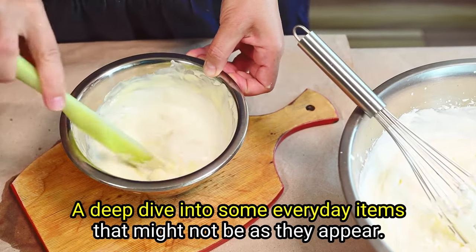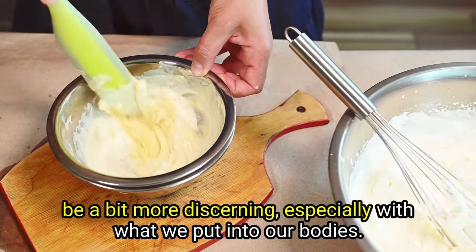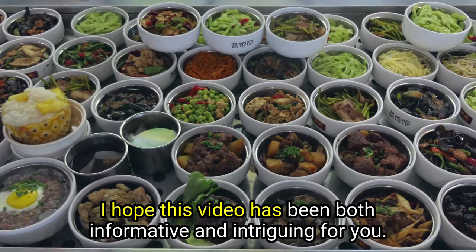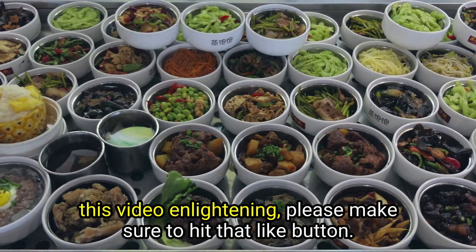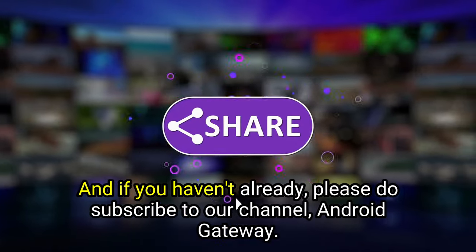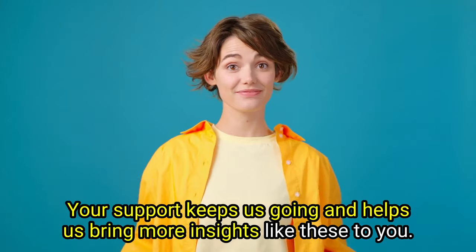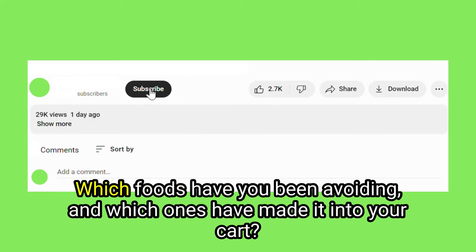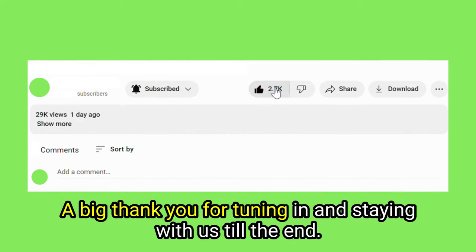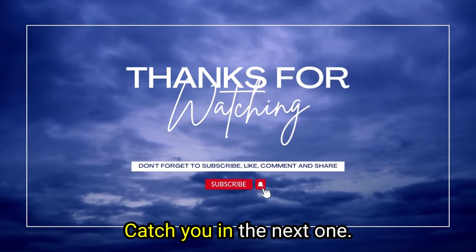A deep dive into some everyday items that might not be as they appear. The world of food and drink is fascinating, and it never hurts to be a bit more discerning, especially with what we put into our bodies. If you found this video enlightening, please hit that like button, and if you haven't already, subscribe to our channel, Enroy Gateway. Your support keeps us going and helps us bring more insights like these to you. Have you come across any of these food doppelgangers in the grocery store? Drop your thoughts in the comments below. Knowledge is power, especially when it comes to our food choices.